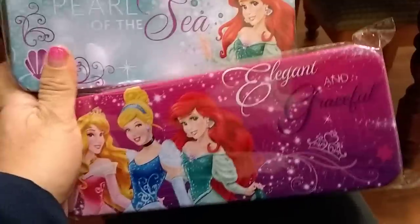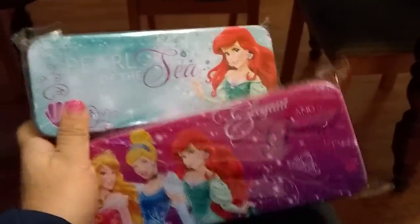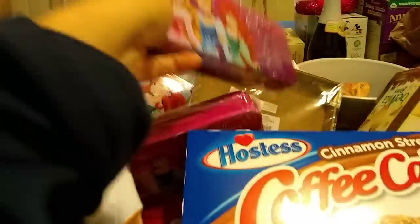They also had Elsa from Frozen, but I just left her behind and grabbed these three — so super cute.